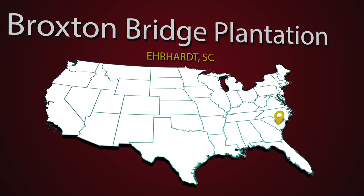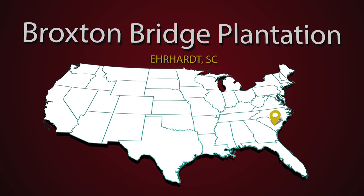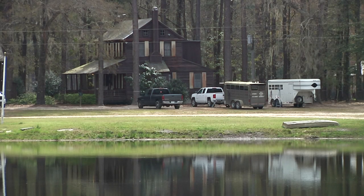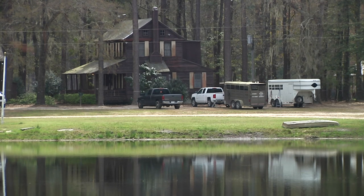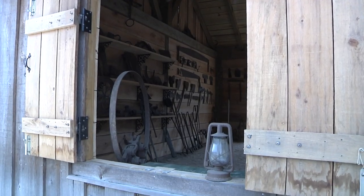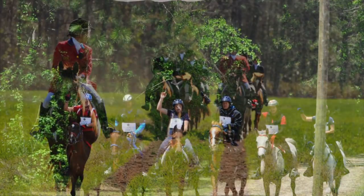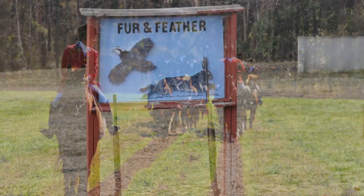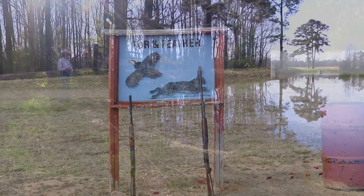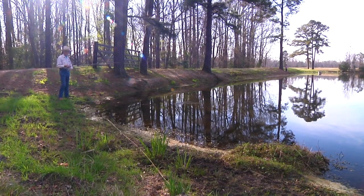Located just south of Earhart, South Carolina, this plantation dates all the way back to the late 1700s and encompasses thousands of acres. It has been in the Varn family for many generations. The location boasts a variety of events and activities for visitors. They host trail rides, endurance riding, trail challenges, hunting and shooting events, fishing, banquets, dual sport motorcycle rides, and so much more.